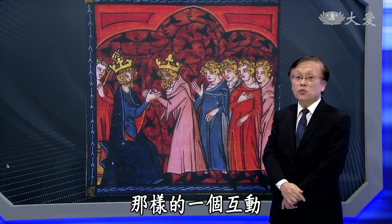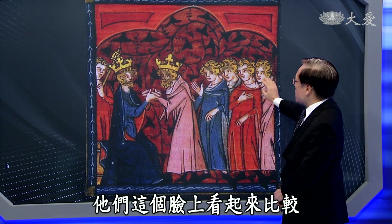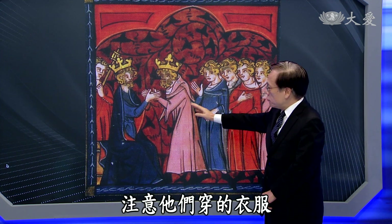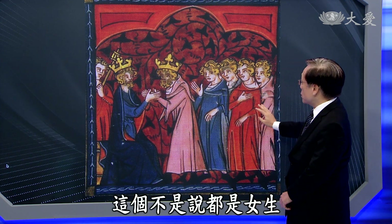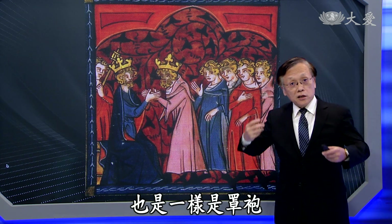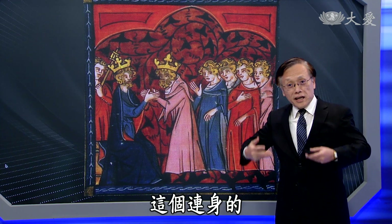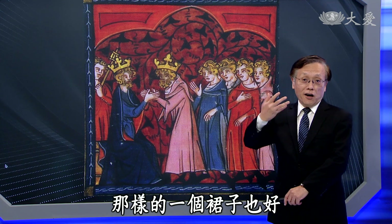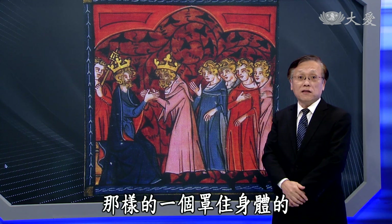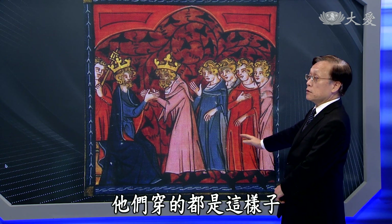请大家注意，不是注意他们脸上看起来营养很够的状况，而是注意他们穿的衣服。这个不分男女，男生穿的衣服也是一样，是罩袍，像袍子一样，好像女生穿的连身裙，从上身一直到裙子底下，整个罩住身体的那样一件罩袍。